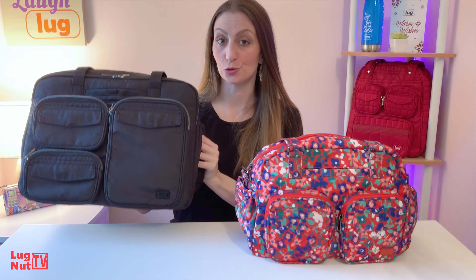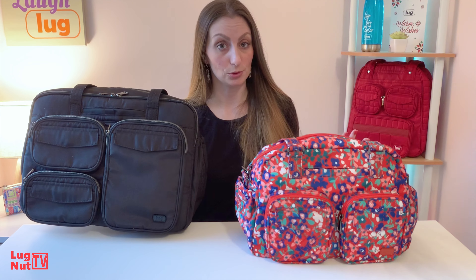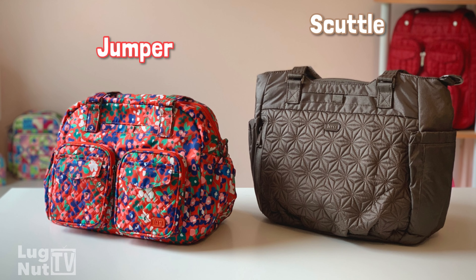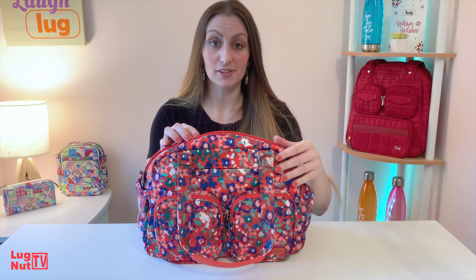This is going to be a great option for traveling, work, and school. I was a little surprised when I started comparing this to some other bags in Lug's line — how small it actually looks and feels.